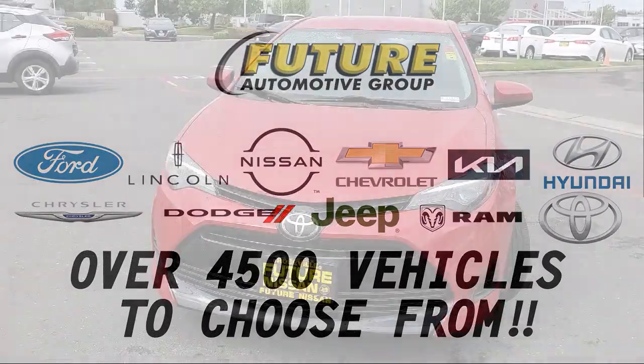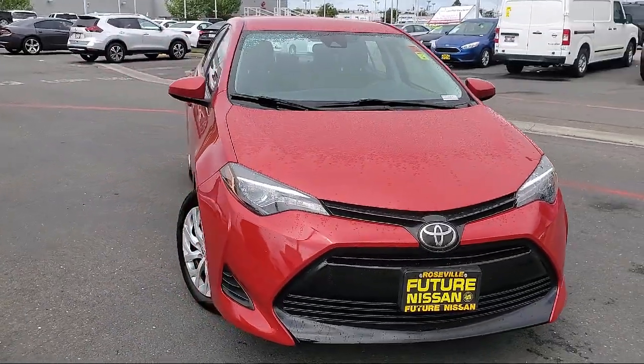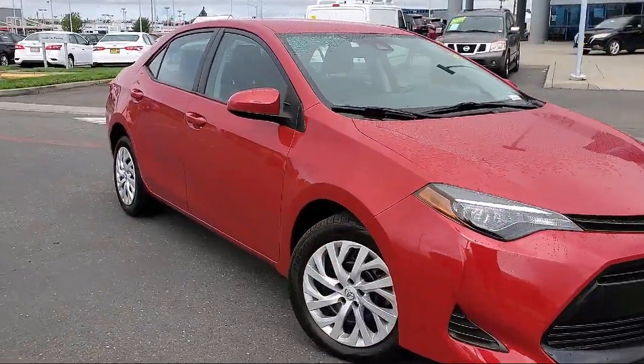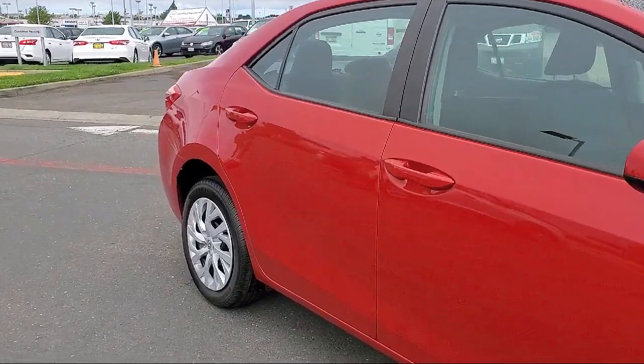For three generations, the Future Automotive Group has been Northern California's premier automotive dealer group, and here's another example of a great vehicle from our giant selection of pre-owned cars and trucks. It comes equipped with dynamic radar cruise control,